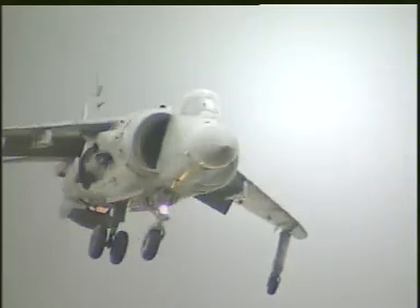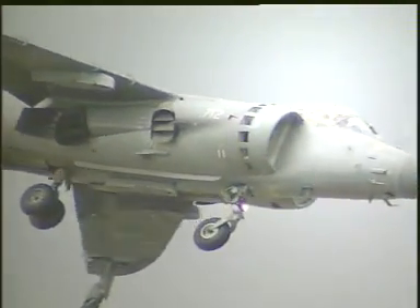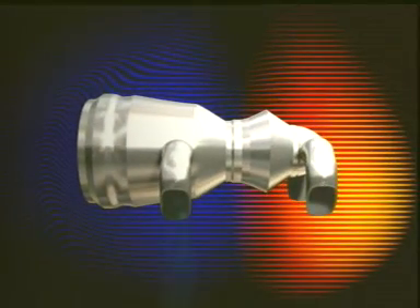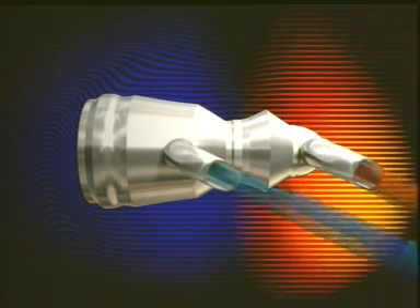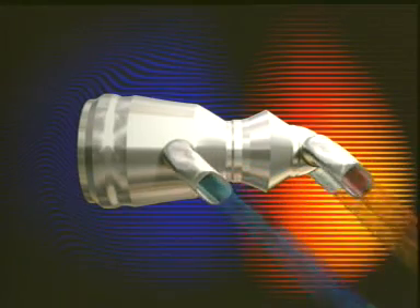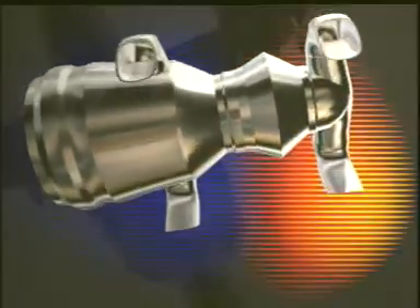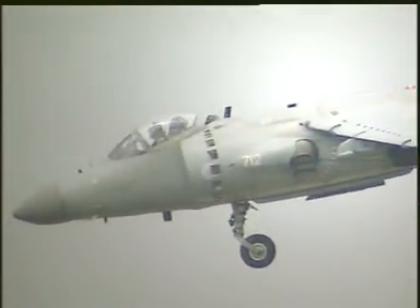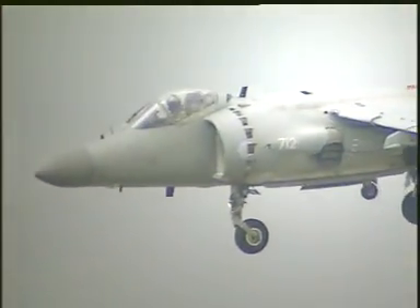An exciting development of the turbofan is vectored thrust. Here, there are four nozzles — two which take the bypass air from the fan and two taking the exhaust gases. The nozzles can swivel through 90 degrees so they can point down for vertical take-off and rearwards for normal horizontal flight. The most famous example of vectored thrust is the Pegasus engine that powers the Harrier jump jet.